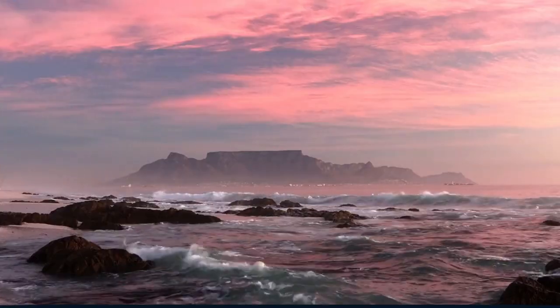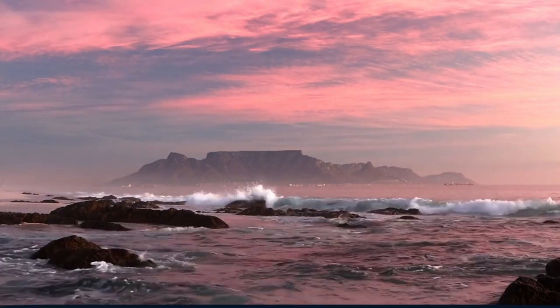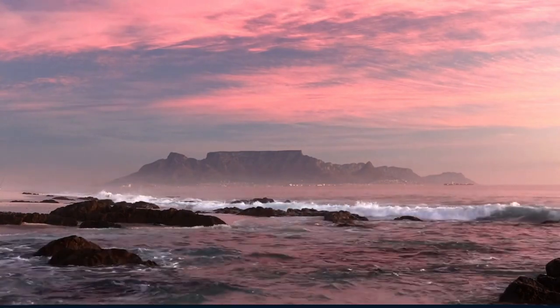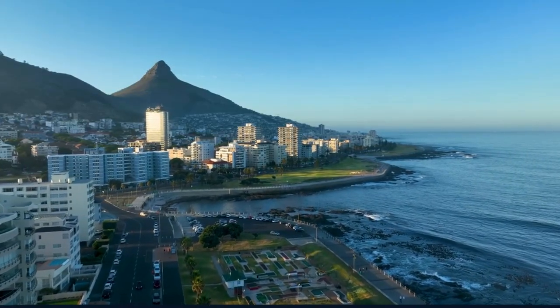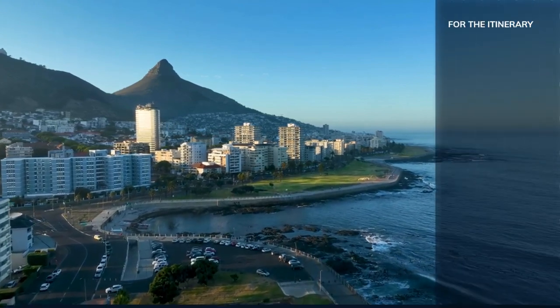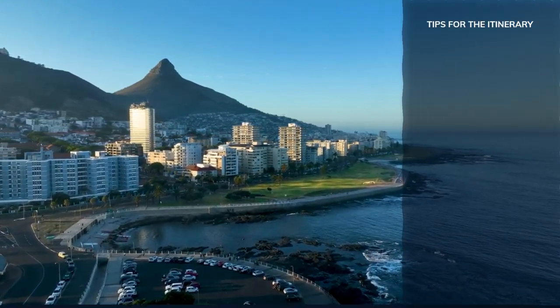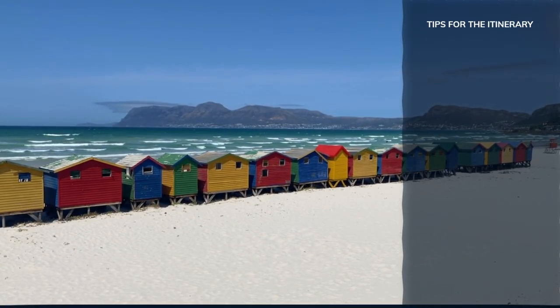As the sun dips below the horizon, painting the sky with hues of orange and pink, our unforgettable journey through Cape Town comes to a close. Before we part ways with this mesmerizing city, let's share some essential travel tips to ensure your visit to the Mother City is as smooth and enjoyable as our journey has been.